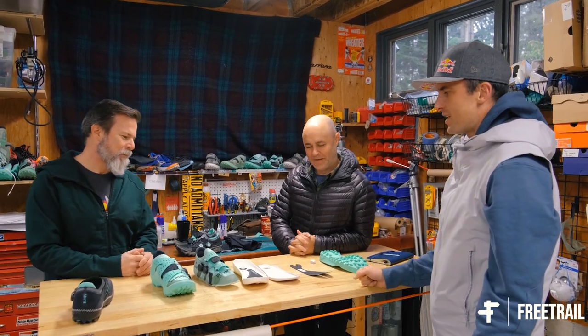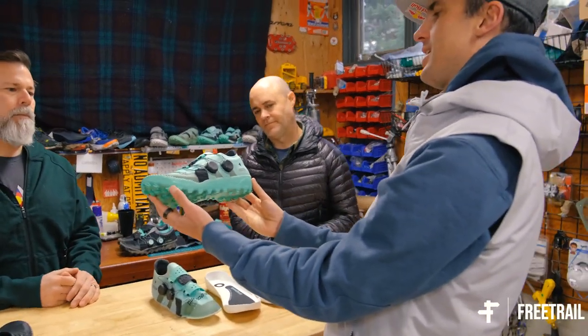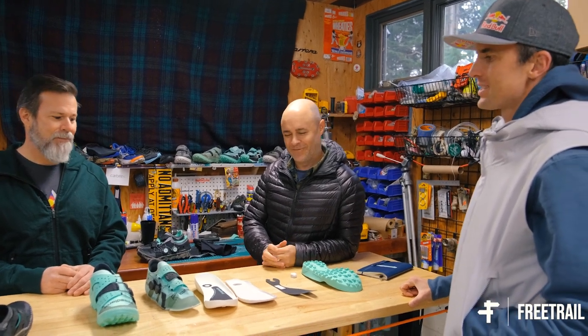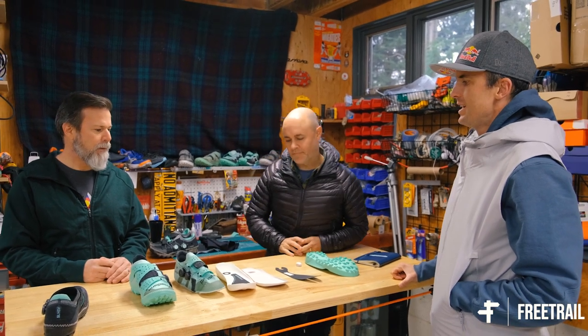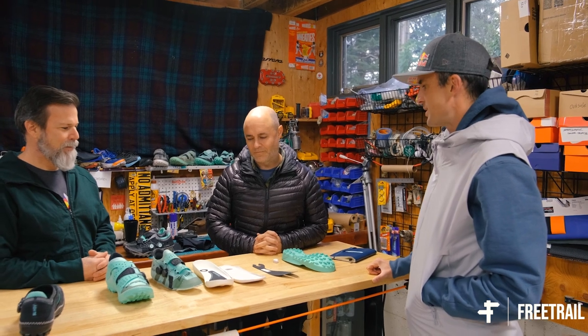Let's talk about the shoe. Obviously this is the SLPDX, the first model from Speedland. You guys launched in June — so six months ago the shoe has been out on the market. And you guys are just getting started. It's just the beginnings of what will hopefully be a lifelong, career-long endeavor here with Speedland.